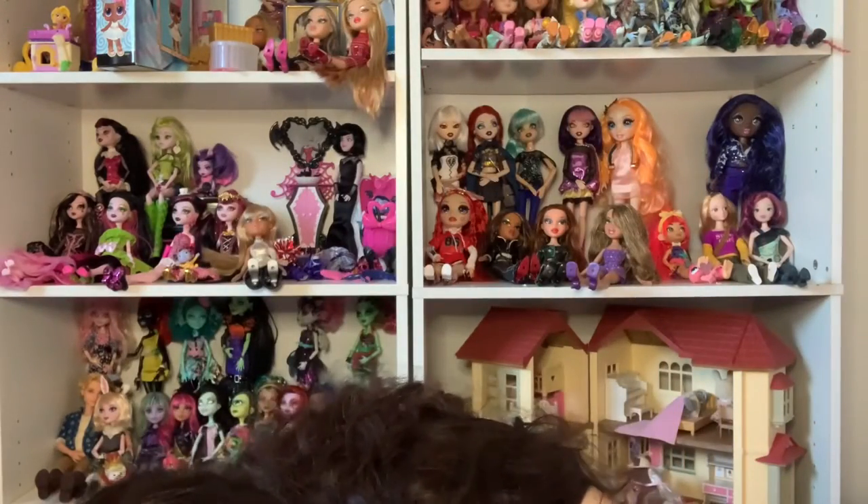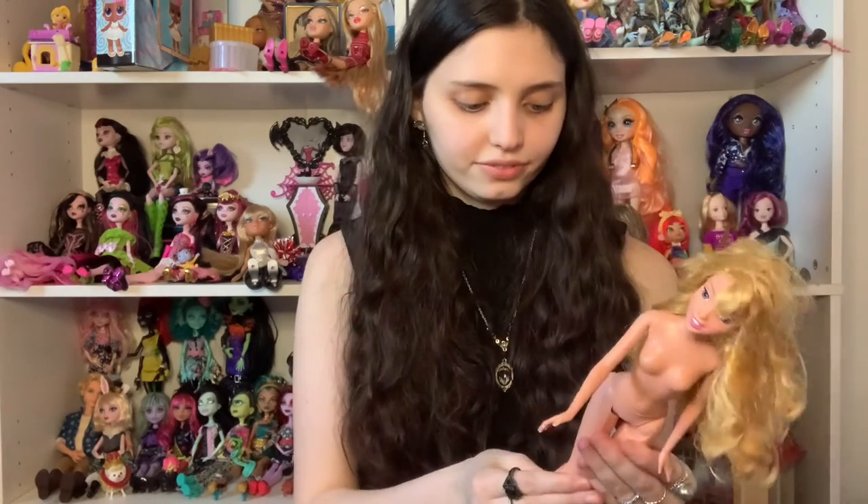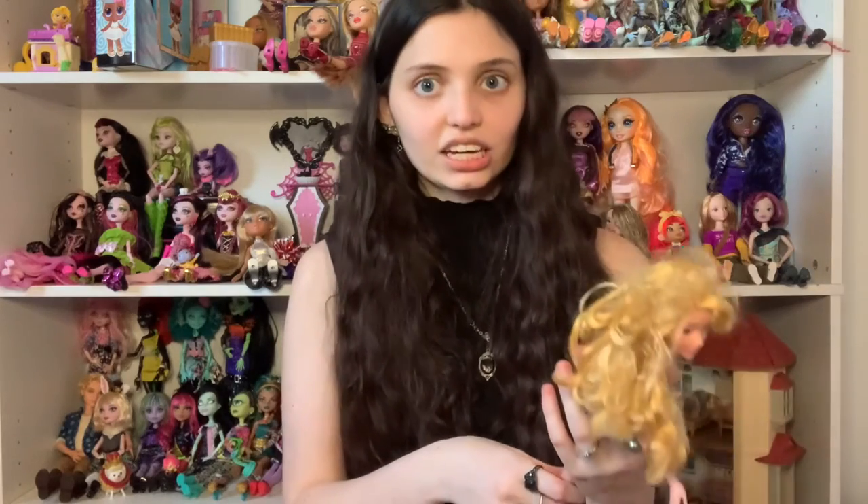I also got two more things from the thrift store. First is an Aurora doll — she's naked, but she has my favorite Aurora face mold so I want to get another Aurora dress and put it on her. She has the bend-and-snap knees which I hate, but yeah — she's my favorite Aurora face. She's from 1999, which is old! I don't like the current Aurora's face so I want to put a nice high-quality Aurora twelve-inch doll dress on her.